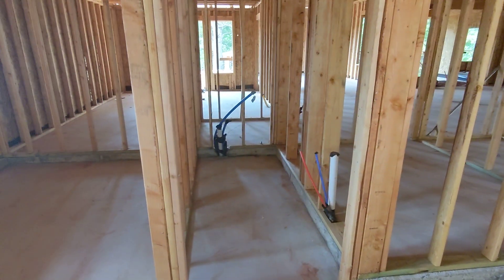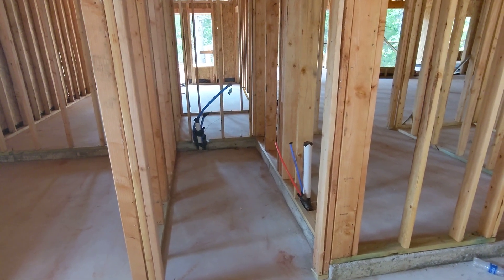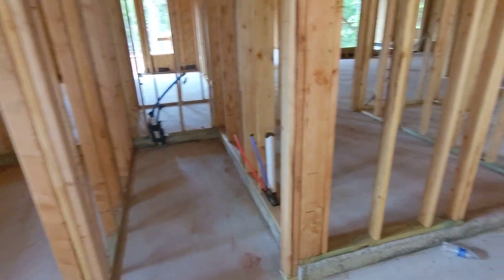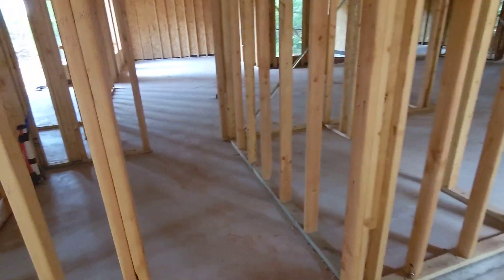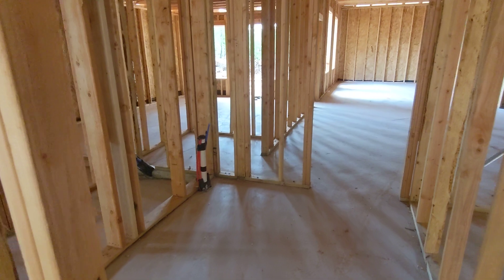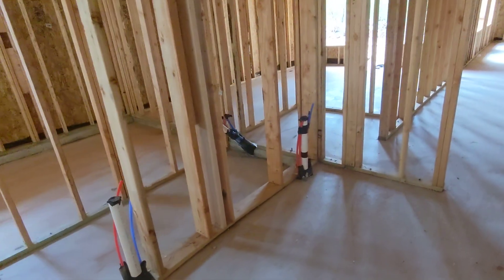This room right here is where the water softener, water heater, and pressure tank for the well are going to go. Coming in through the garage door takes you into what will be the utility room with the washer, dryer, and utility sink.